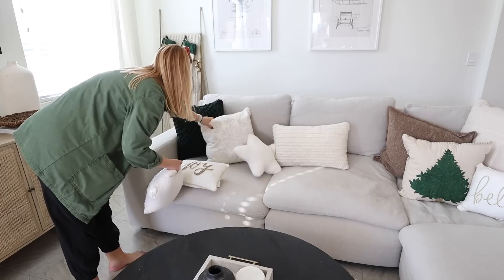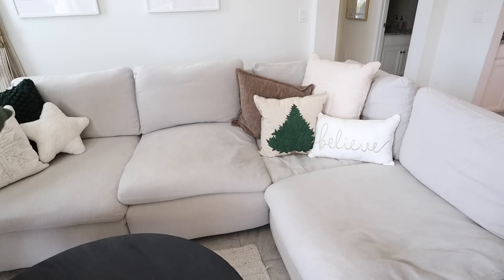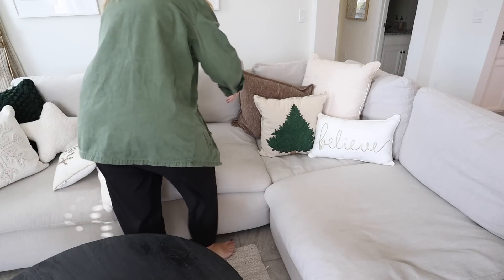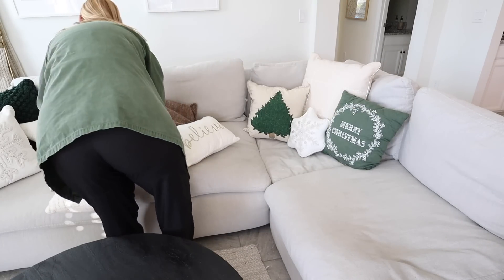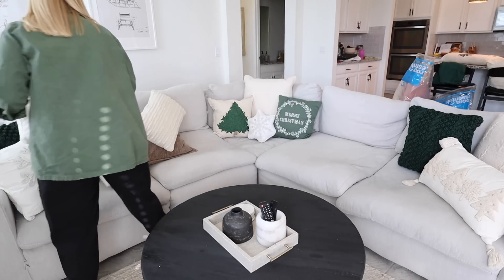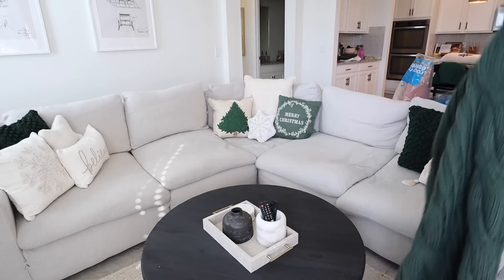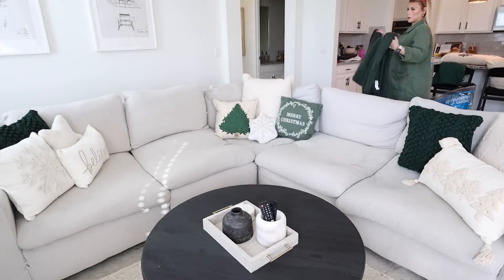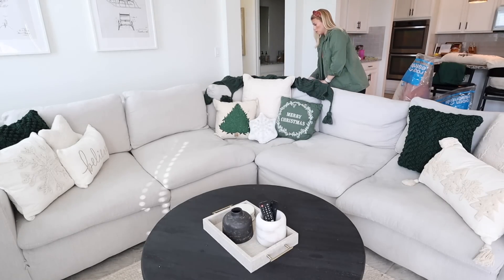Decorating is always a ton of trial and error. I actually found three space bags full of Christmas pillows from years past that I had been searching for — I knew I hadn't thrown them away but couldn't find them. Brian finally remembered we stored them under the stairs with the Christmas trees, which totally makes sense, but with my pregnancy brain I just couldn't seem to find them. I was able to add some of my old holiday pillows to create the couchscape of my dreams.